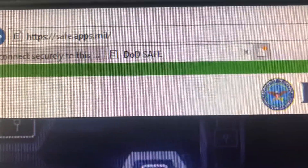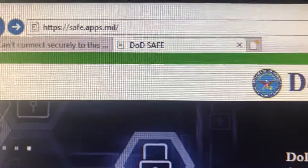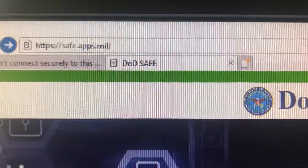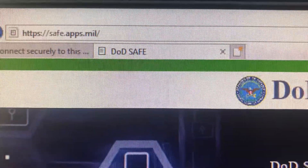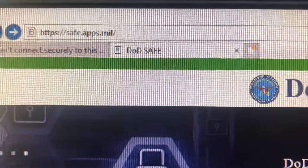This is the URL that you're going to want to use. Just follow this link directly to the website.